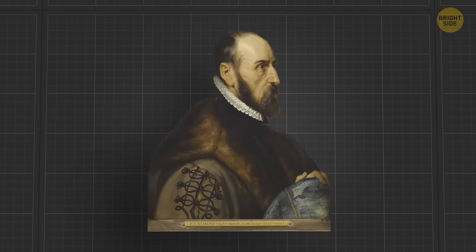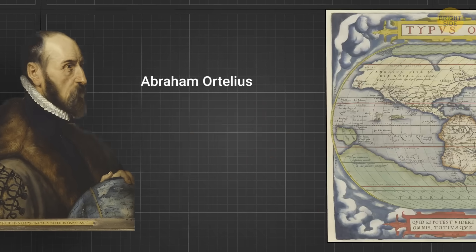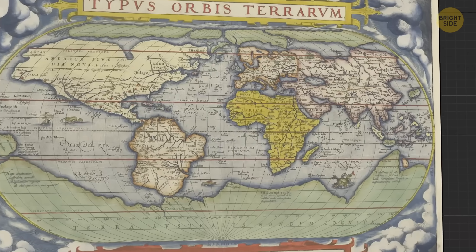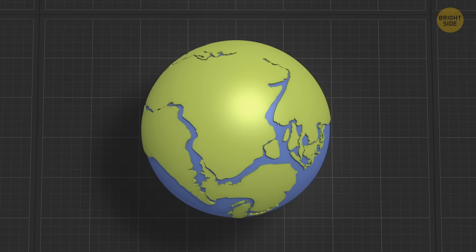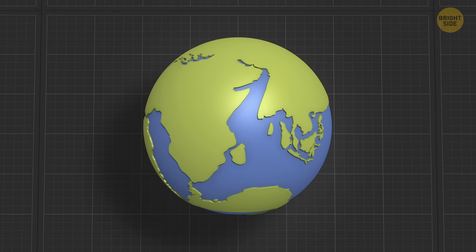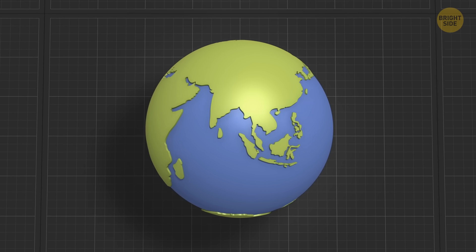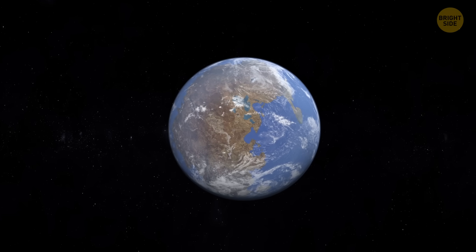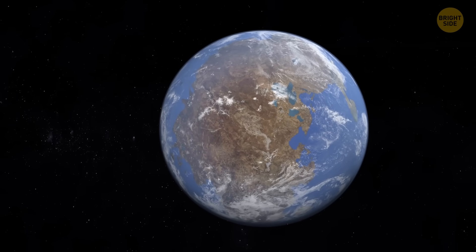This idea first popped up in the 16th century, when one cartographer realized the coastlines of Africa, America, and Europe appear like they could fit together like puzzle pieces. Later, researchers realized the rock composition of their coastlines was similar, which means they used to be part of one giant mass – and they called that the theory of continental drift. At first, people were pretty skeptical about that idea because they didn't know how such massive lands could move around. Now, we'd all be able to explain that part, right?